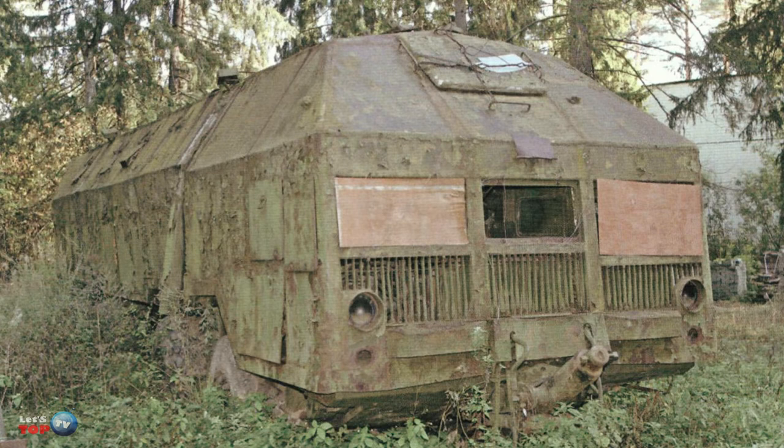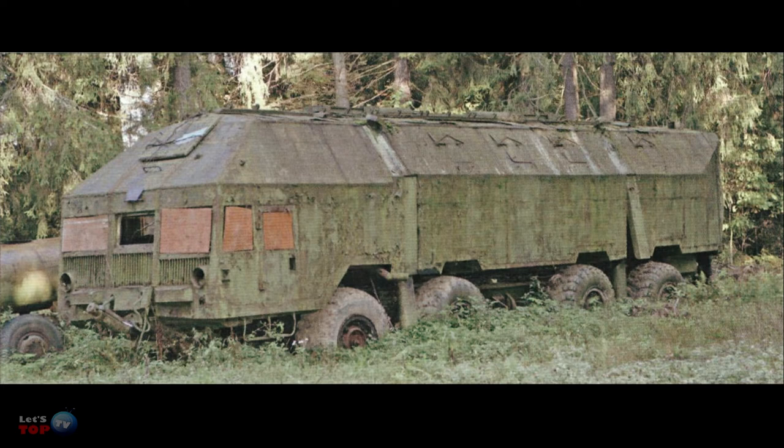In 1991, the bunker was taken to Nikolo-Urpino, a village in the Moscow region, where it was planned to open a museum. The Redoubt reached the destination on its own. Today, it just stands and rusts, forgotten and useless.